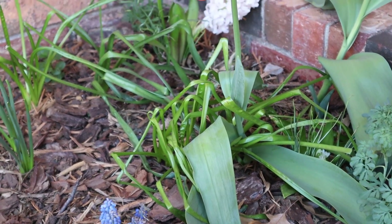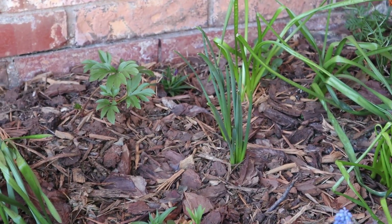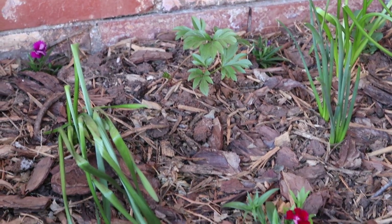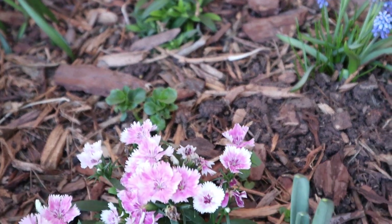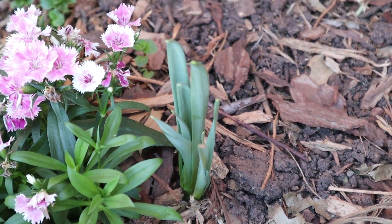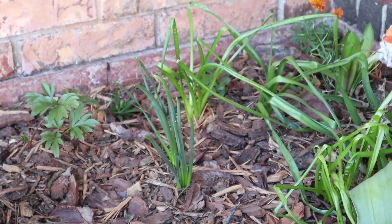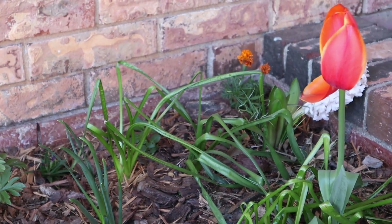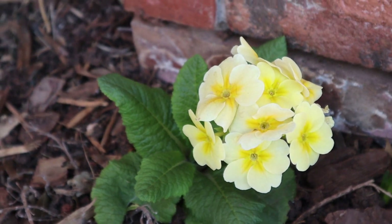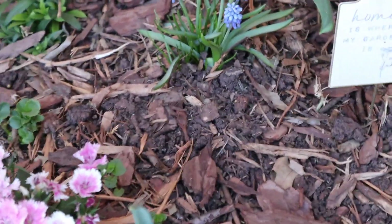Bulbs are really easy to plant, so if you want your gardens to be pretty with color, I highly recommend daffodils, hyacinths, and tulips. Here is another variety of dianthus — I love dianthus, it's so pretty and very hearty in my area. I also have shasta daisies. Here is another daffodil; I have nine different varieties. Daffodils come at different times — some bloom when it's really cool, making them early spring bloomers along with primroses.